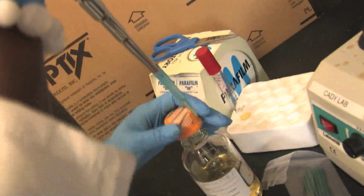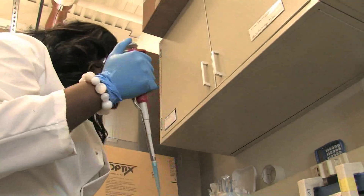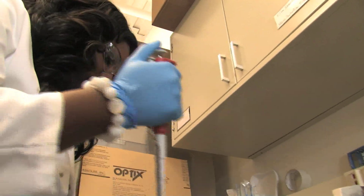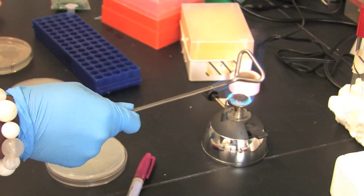Treating that biofilm can be a very daunting process, and a lot of times the biofilm doesn't really react to a lot of different antibiotics and things like that. So what we're trying to do is look at ways that we can use topography to help reduce bacterial contamination on the surfaces of these devices.